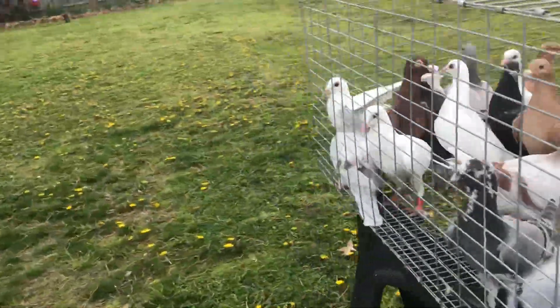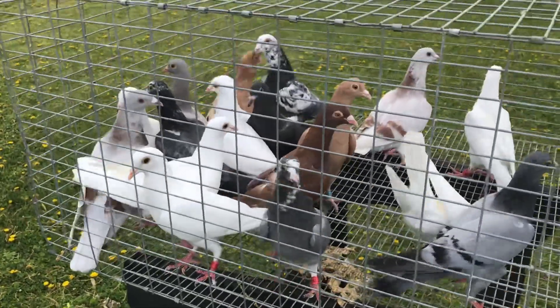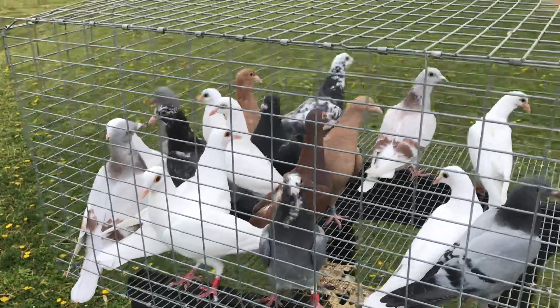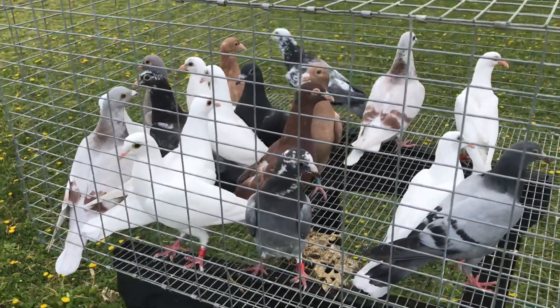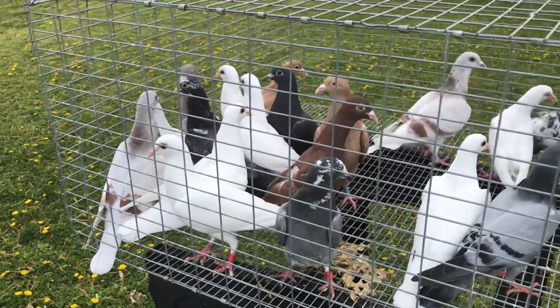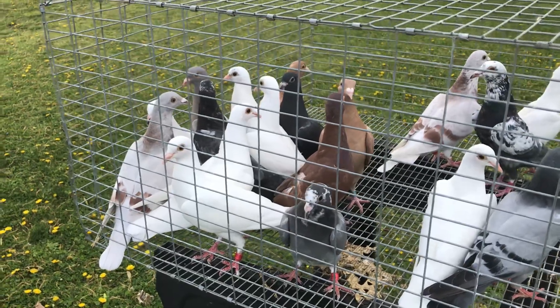As you can see there's mostly whites. I got a lot of whites this year. A couple yellows and a red. Now if you remember the red was born late December and that's his nest mate right beside him. So they're technically not 2021 young birds but I'm going to put them with these birds and let them train with them most likely.